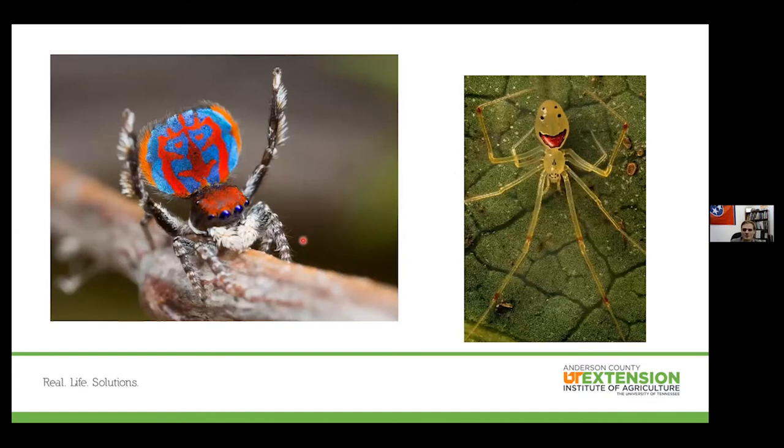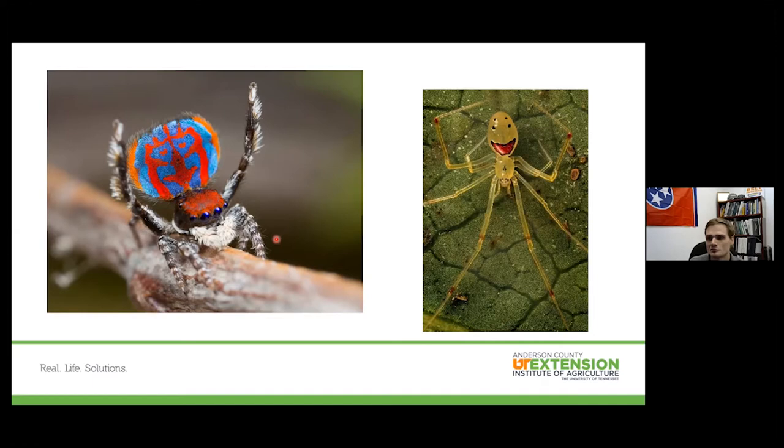On the left is a peacock spider — a type of jumping spider with a unique mating habit where it actually dances back and forth. Look it up on YouTube; it's very interesting how they've evolved and the patterns they have. The one on the right is the smiley face or happy face spider — yes, that's the actual name. You can find these in Hawaii, so if you need another reason to go to Hawaii, there you go.